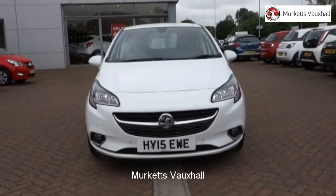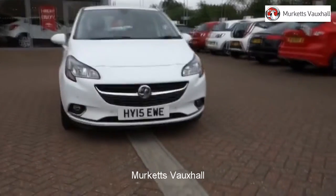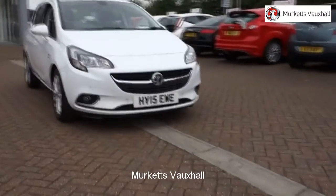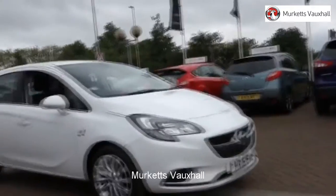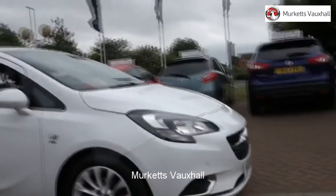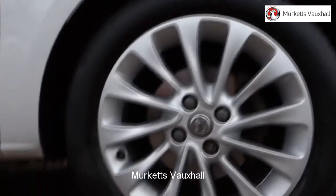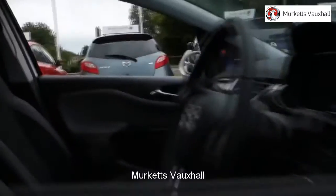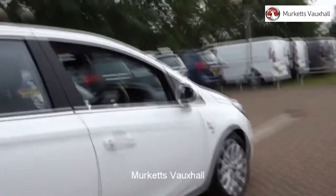Hello, welcome to Merkit's used car video channel. Here you will find high definition videos of all of our vehicles currently for sale. With all videos, you will find a link that will take you directly to the website where you can find out more information on the vehicle in question, as well as opening hours, pricing, contact telephone numbers and more in-depth vehicle specification. To book a test drive for this or any other vehicle, please contact us by visiting the web address or by using the phone number at the bottom of the video.